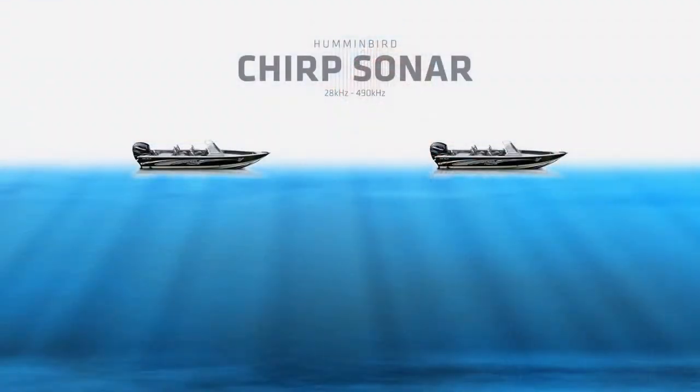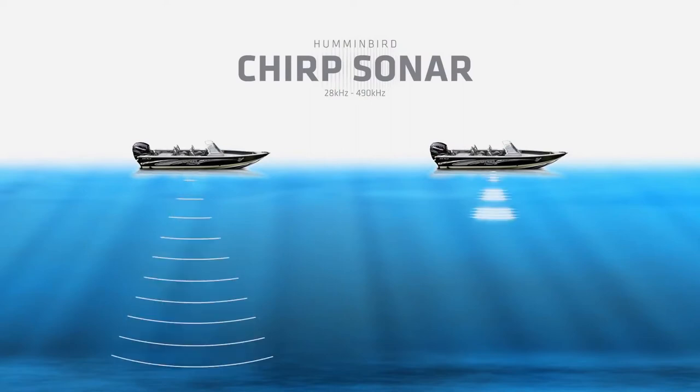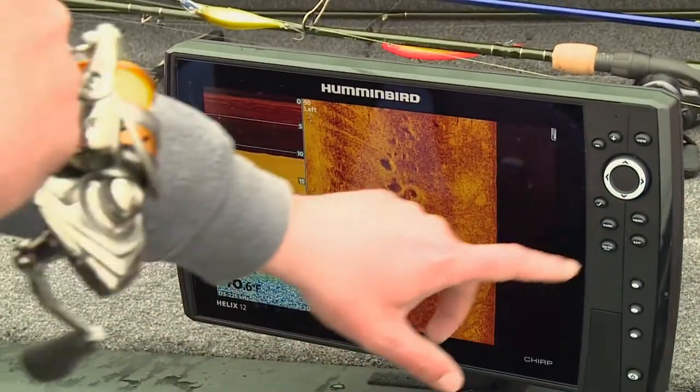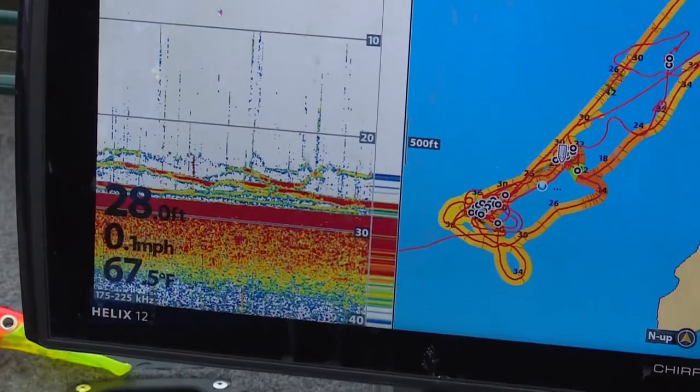Traditional sonar sends a single sonar pulse to display an image. CHIRP sends a continuous range of sonar frequencies from low to high. In a nutshell, the amount of data a CHIRP sonar fish finder interprets and displays is far more than a single frequency traditional sonar.